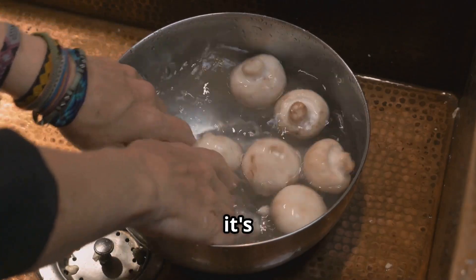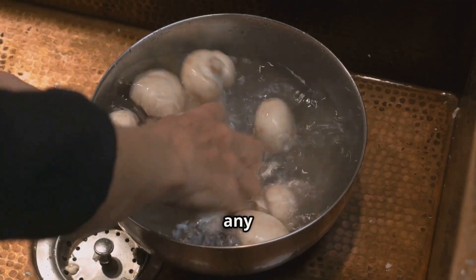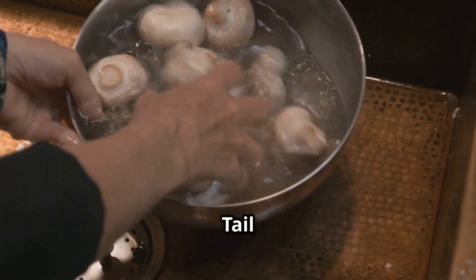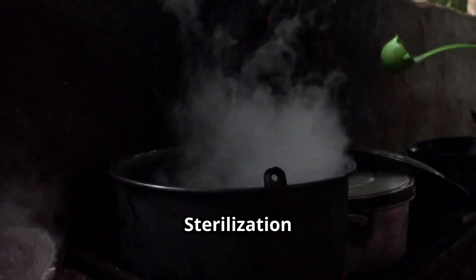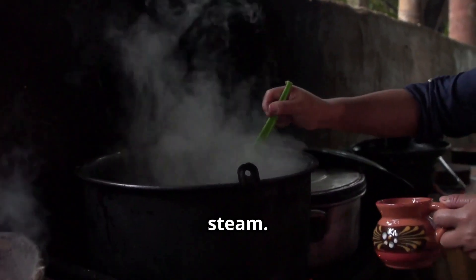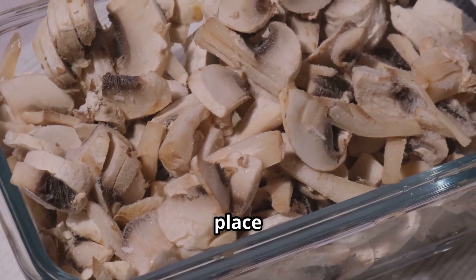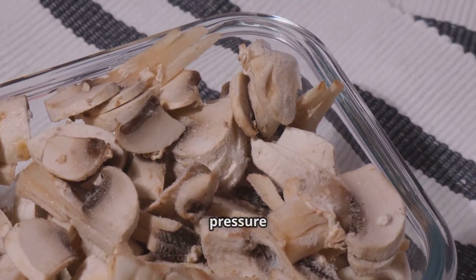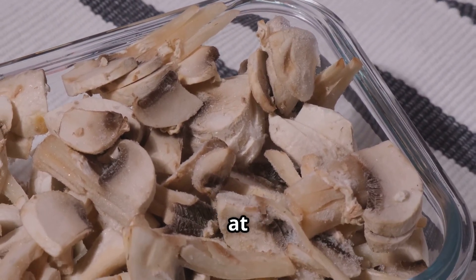Another excellent substrate option is a blend of hardwood chips and sawdust — the chips provide structure and air pockets while the sawdust offers a finer texture for the mycelium to colonize. Before inoculating your chosen substrate, it's essential to sterilize it to eliminate any competing fungi or bacteria. One common method is to place the substrate in heat-resistant bags or jars and steam them in a pressure cooker for at least 90 minutes at 15 psi, ensuring the substrate is clean and ready for inoculation.